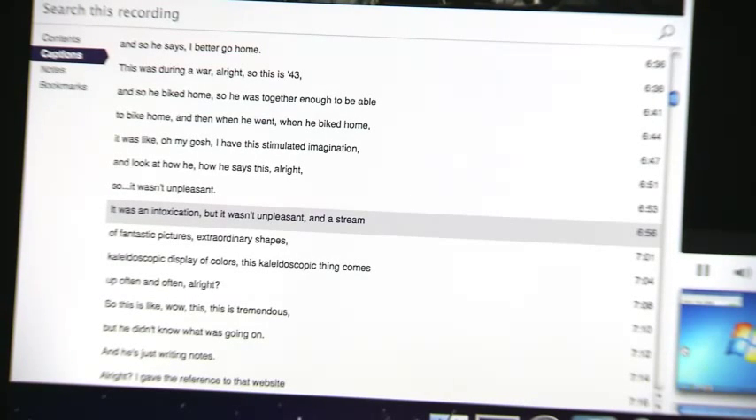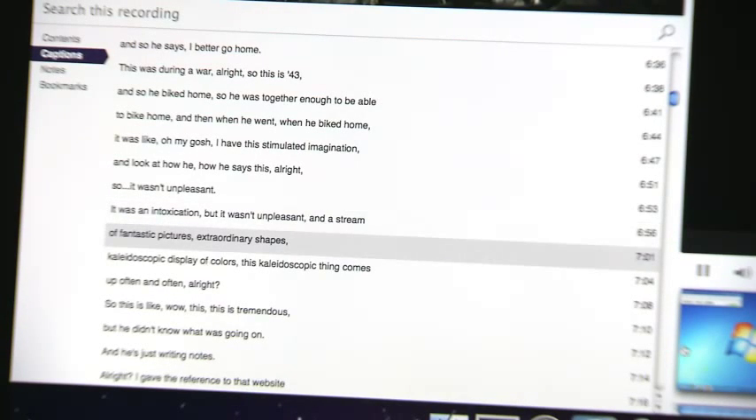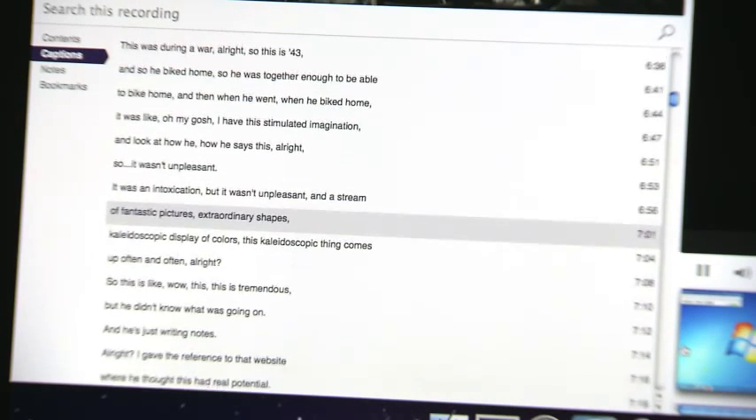Panopto allows captions to be added to the recorded lectures. Those captions are a necessity for students with hearing impairments.